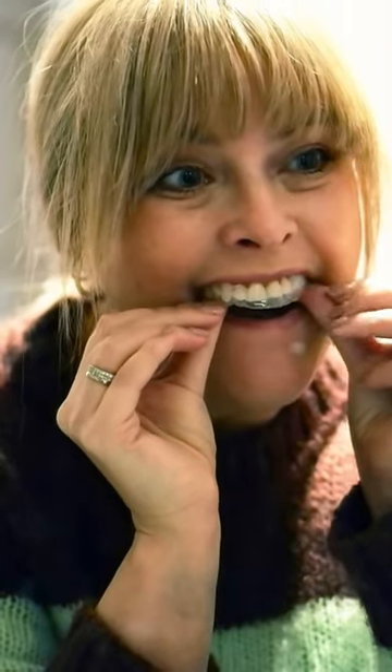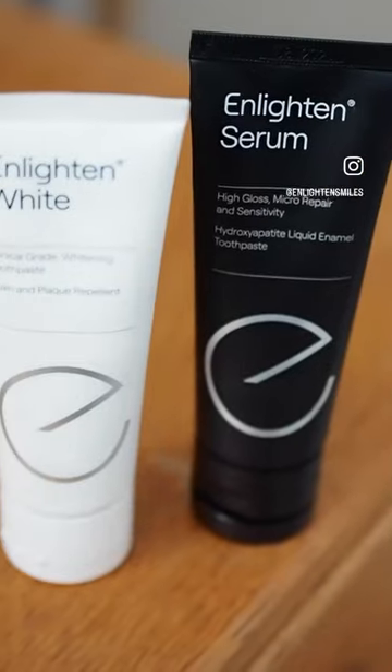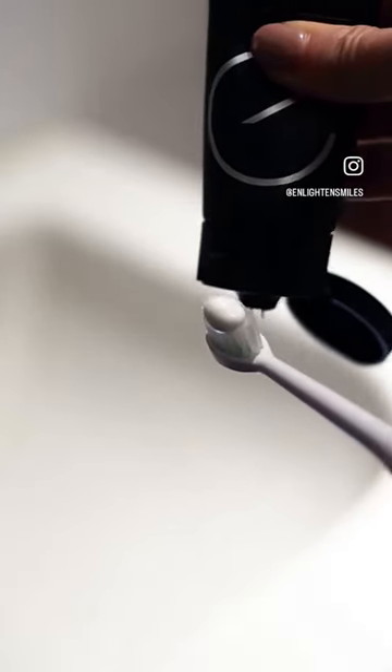There's low to no sensitivity, but the desensitising swabs are there if you need them. I then just fit the trays in place, pressing down gently to secure, and go to bed. Enlighten is the most effective teeth whitening system in the world and the lightest natural shade B1 is guaranteed.